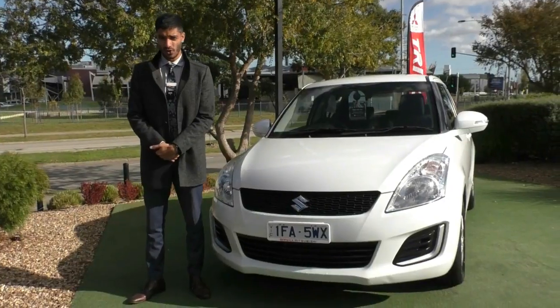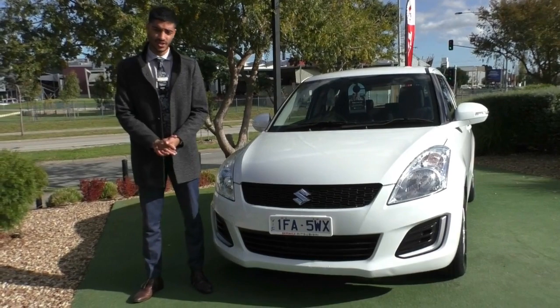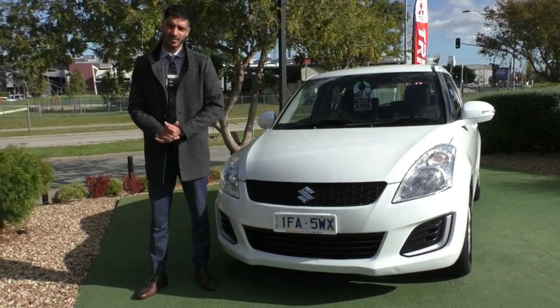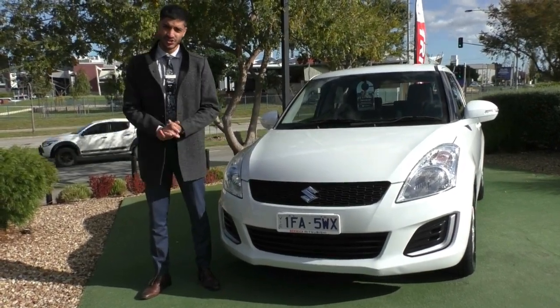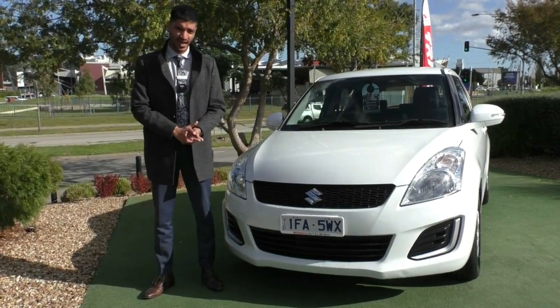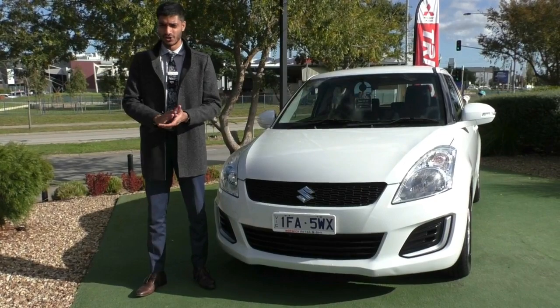Thank you for watching the walk-around video on this 2015 Suzuki Swift. I hope this gave you a good representation of the condition on the outside of the car as well as some of the features that come in this model. It is a very neat and tidy car. If you have any additional questions, want to test drive it, or actually want to purchase it before you come in, you can do that now — the number to dial is 9907 0555.